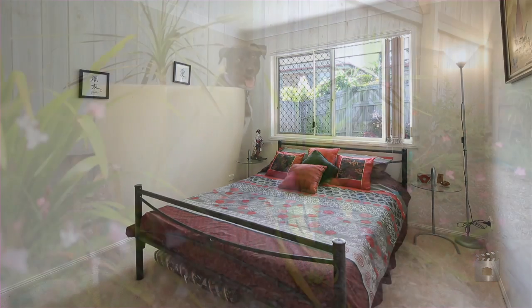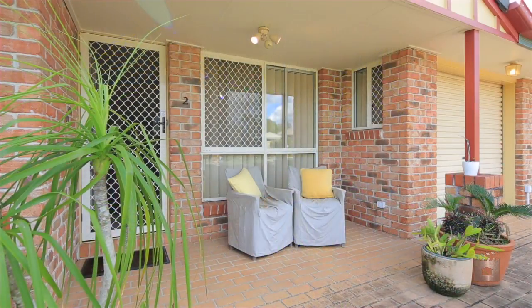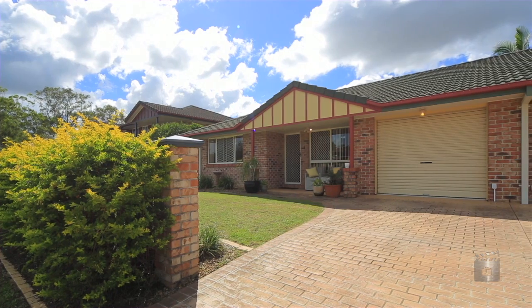The convenience of the location enhances its appeal, with local transport, schools and shops and approximately 18 kilometres to Brisbane's CBD. Thanks for taking the time to have a look around. I look forward to meeting with you at an open home soon.